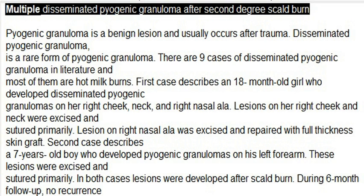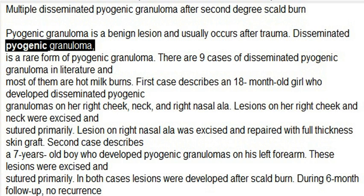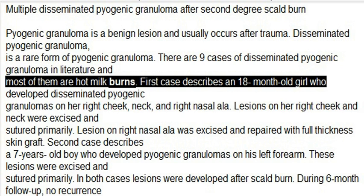Multiple Disseminated Pyogenic Granuloma After Second Degree Scald Burn. Pyogenic granuloma is a benign lesion and usually occurs after trauma. Disseminated pyogenic granuloma is a rare form of pyogenic granuloma; there are only 9 cases of disseminated pyogenic granuloma in the literature, and most of them are hot milk burns.